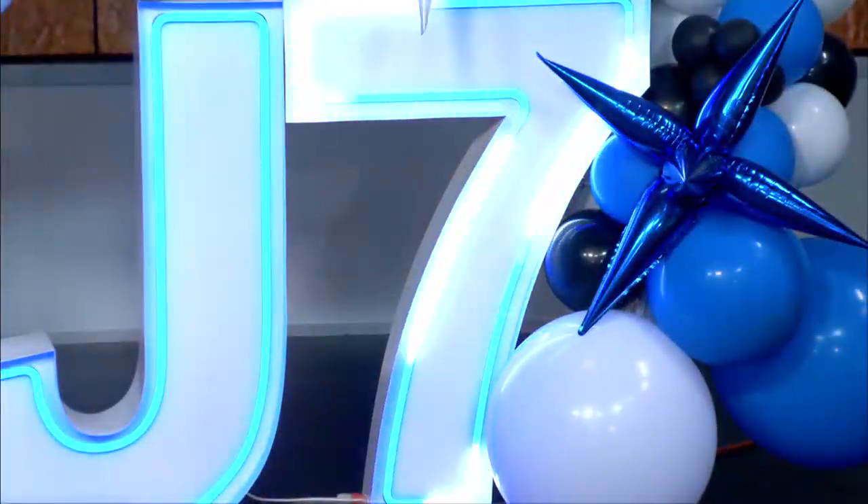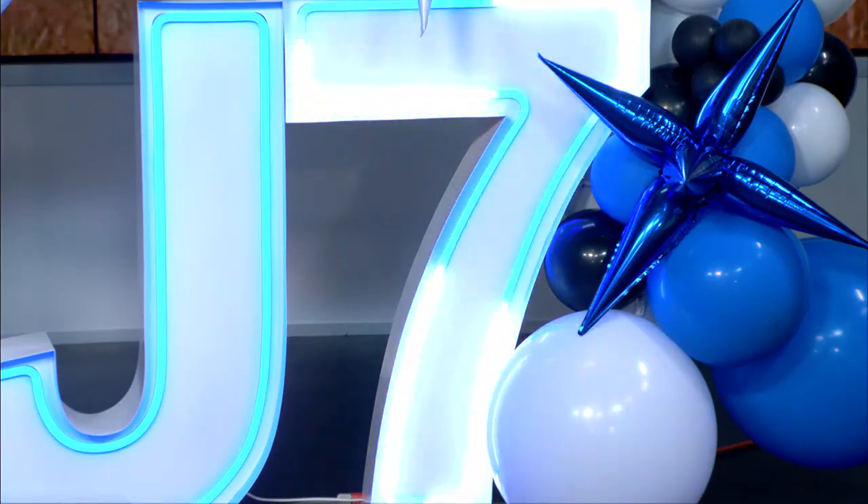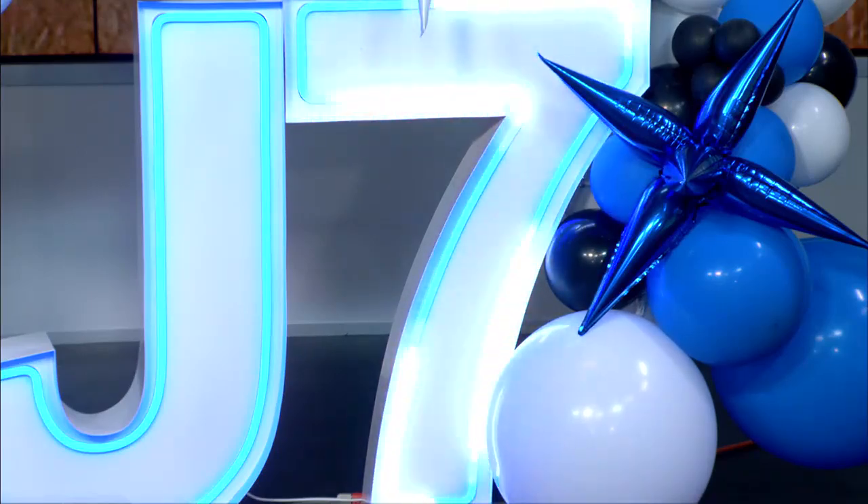Christy Brooks, owner of LED Marquee, is here. Look, here's a small preview — J7. What does that mean? Well, you'll have to wait and find out. Don't you go anywhere.